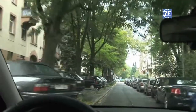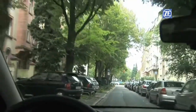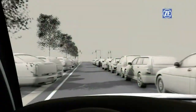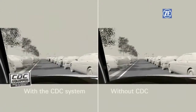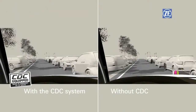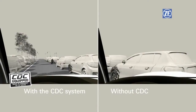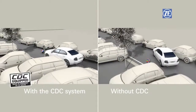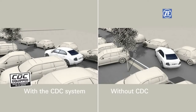Thanks to CDC, critical situations can be mastered more confidently. The results are perfect control, the optimum brake path, and increased stability. In a direct comparison, the difference becomes obvious. During fast braking and avoidance maneuvers, CDC offers added safety — the vehicle works around the situation. The risk of pulling and skidding is then minimized.